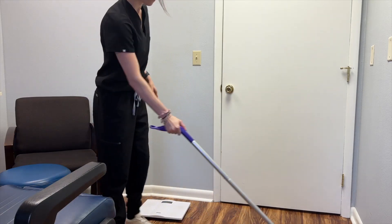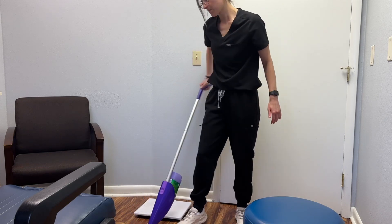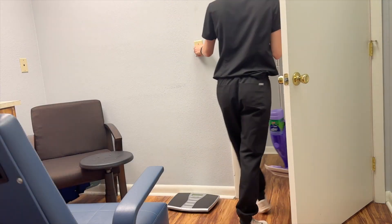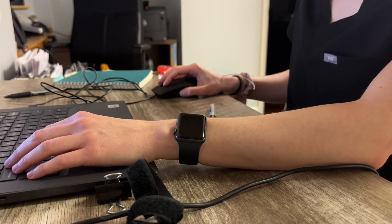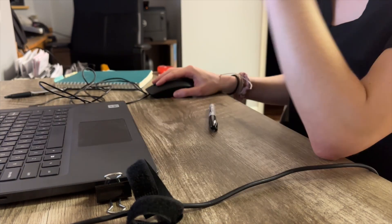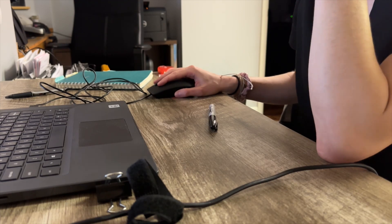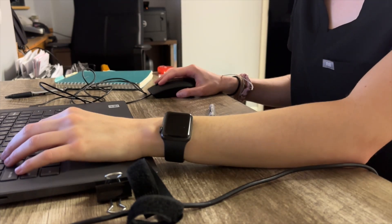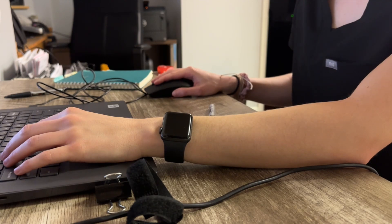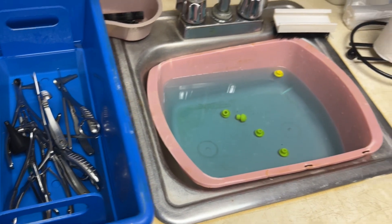My role as a medical assistant definitely has a couple of different components. One being patient interaction — where I room the patients, get history on them, take their vitals, and update all of their charts. I'll also prep the patient for any specific procedure if necessary. For example, for pH probe placement, I'll need to numb the patient's nose and get them ready for the doctor. Another important part of my job is getting any necessary documents into the chart. For example, if we're following up for sinuses and they had a CT scan done somewhere, I'll want to get that in the chart, typically by calling other doctors' offices and having it sent over.